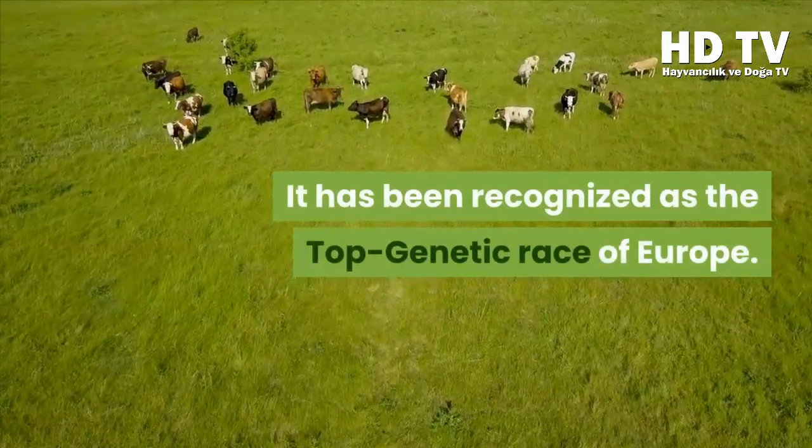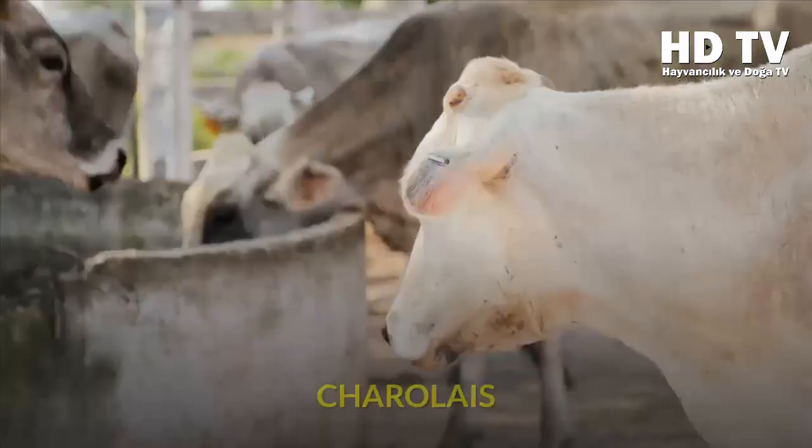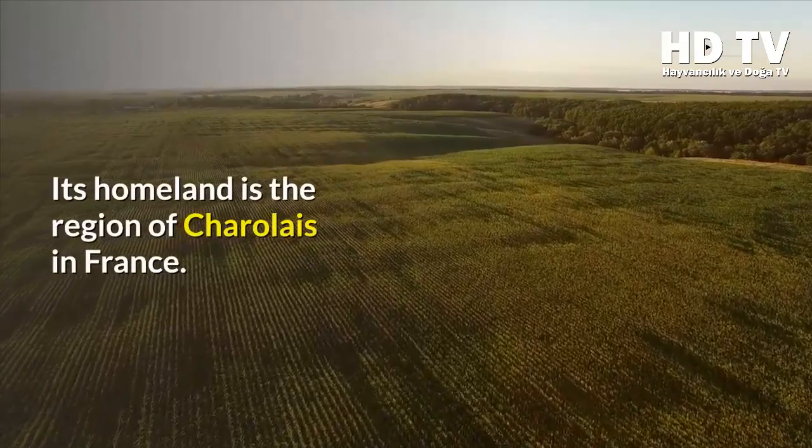Limousin muscle development is good, and meat efficiency is at a high level. It has been recognized as the top genetic breed of Europe.